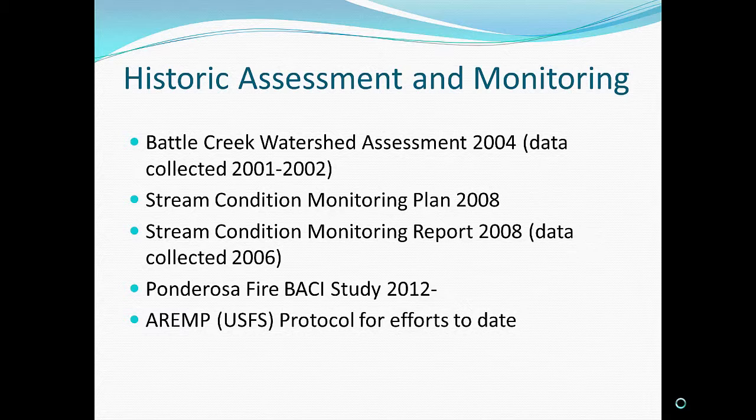Moving into more contemporary times: in 2012, the watershed experienced a 28,000-acre wildfire across mid-elevations in both the north and south forks of Battle Creek. The Conservancy initiated a before-after control impact study above and below the fire footprint. Our first data collection was done in 2012, giving us a pre-fire baseline, and also to understand where the watershed had come since the 2001 and 2002 data collection effort.